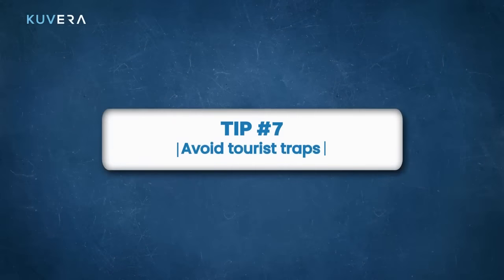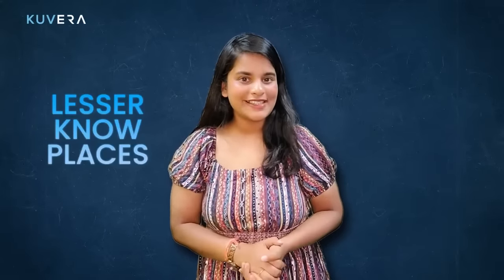Avoid tourist traps. Popular tourist attractions are often crowded and overpriced, so consider exploring lesser known places and activities instead. You will have a more authentic and unique experience and you will save money too. For example, instead of visiting the Eiffel Tower in Paris, you could go to Montmartre, where you will have a beautiful view of the city and avoid the crowds and the high prices.